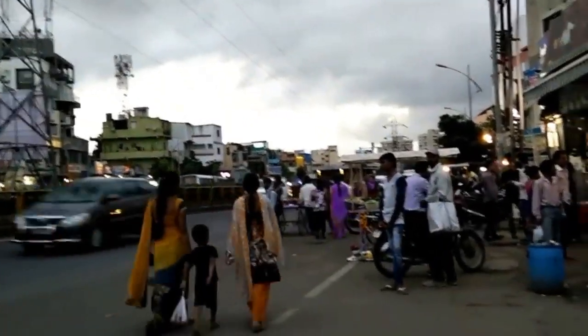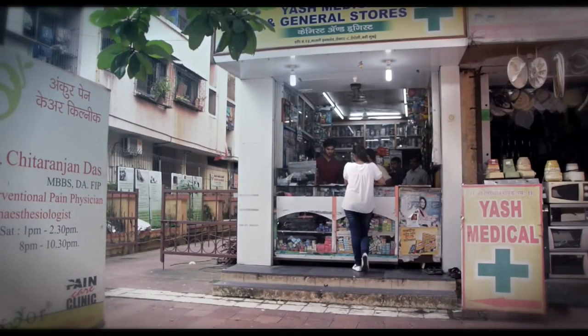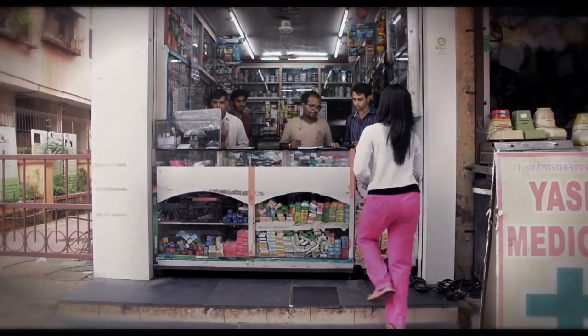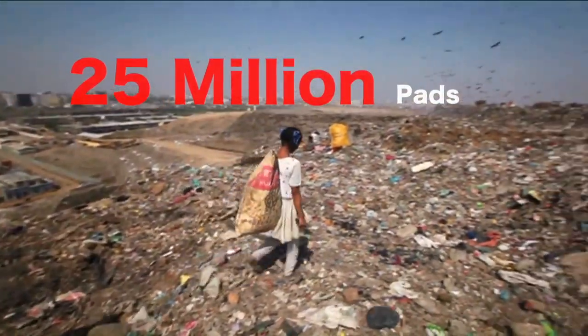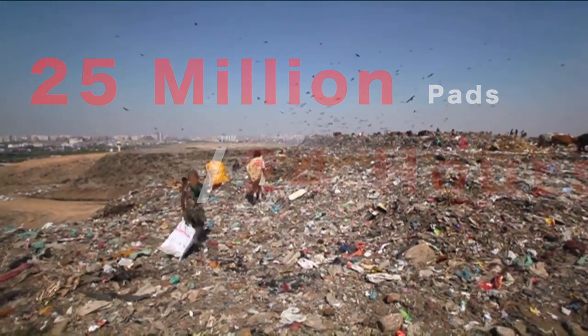In India, more than 30 crore women are in the reproductive age group, out of which only 12% can afford disposable sanitary napkins. But conservatively, these 4 crore women dispose around 22 billion sanitary napkins into a landfill, which is 25 million pads per 24 hours. Does that ring the alarm bells?